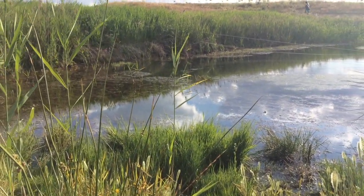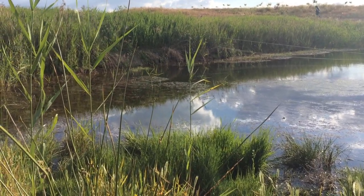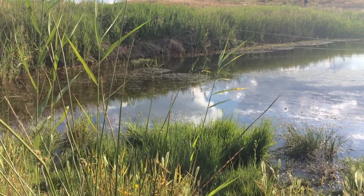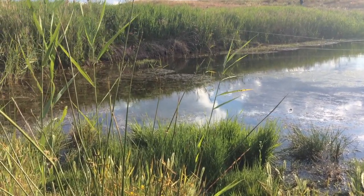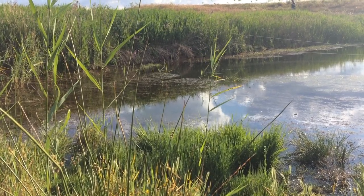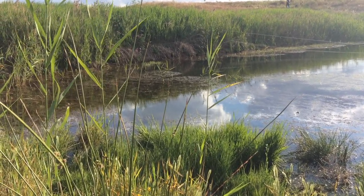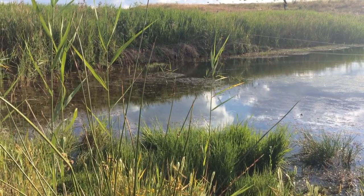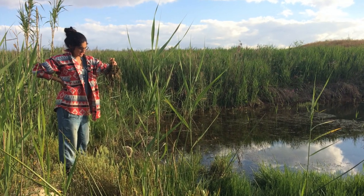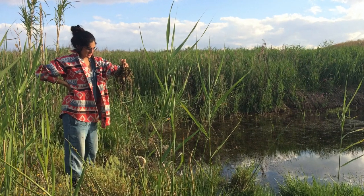The benefits of having the ponds are multiple. The first is that they're collecting rainwater coming from the surrounding catchment, so it's also a control of erosion. It increases the humidity in the soil around it as the water infiltrates.